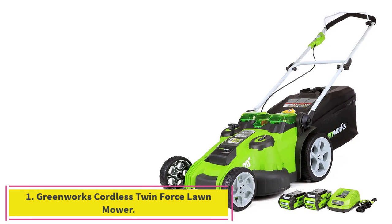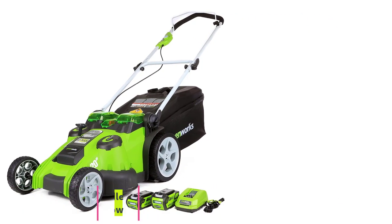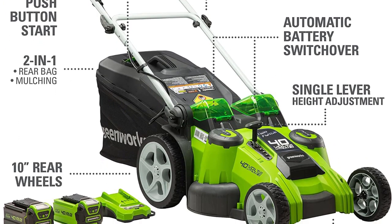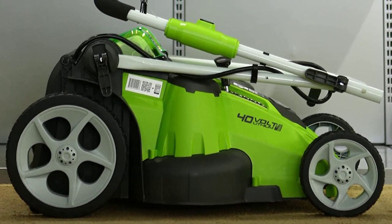Starting at number 1: the Greenworks Cordless Twin Force Lawnmower. One of the best electric lawnmower choices today is the Greenworks Cordless Twin Force lawnmower, with twin cutting blades for powerful cutting and enhanced mulching. A 20-inch cutting deck delivers a wide path for fewer passes.